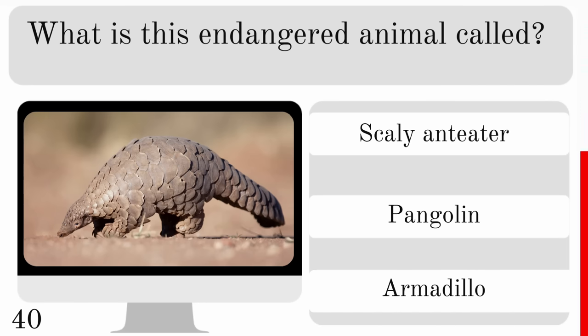In which country are giant pandas found in the wild? In China, Japan or Thailand? And they are found in China.